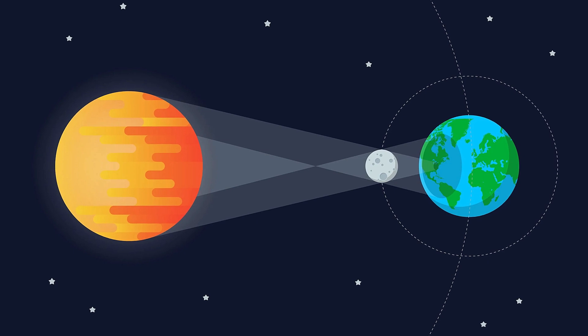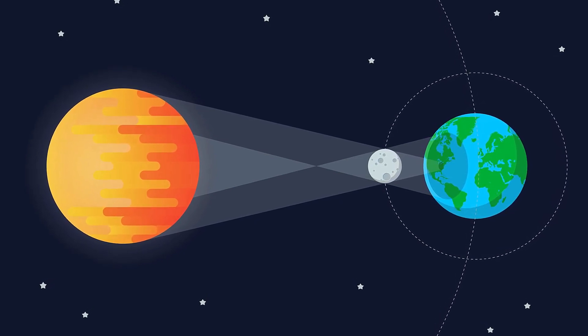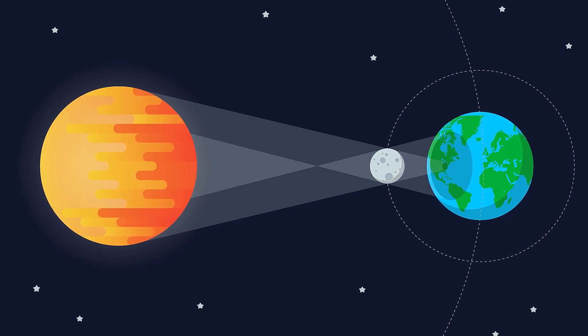Does the Moon get closer or further away over time? It's getting further at about a centimeter per year — and that's because of tides. So you have to enjoy the Moon while it's close, because if you wait long enough it'll just be further out. The question of solar eclipses — a solar eclipse happens because the Moon comes in and blocks out the sun. Eventually the Moon will move far enough away that it will appear smaller than the sun, so full solar eclipses will not be possible in the future.